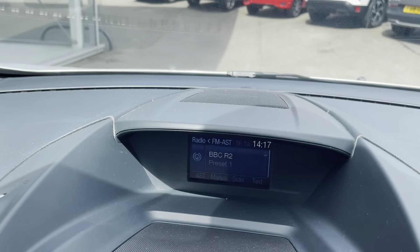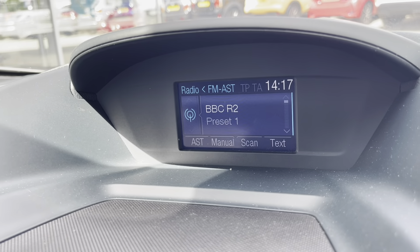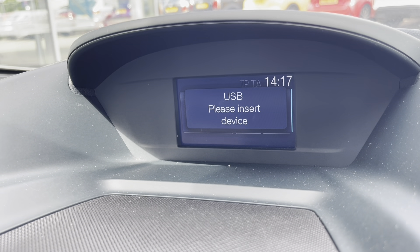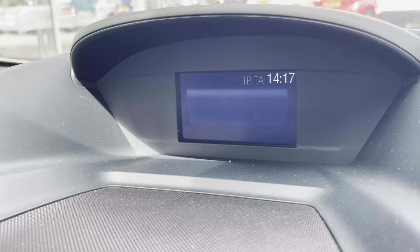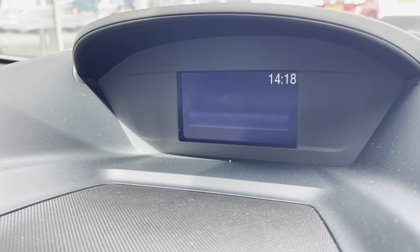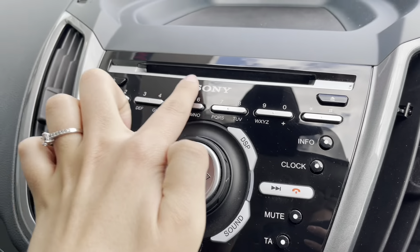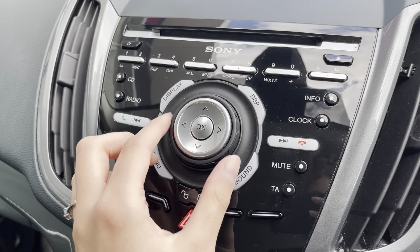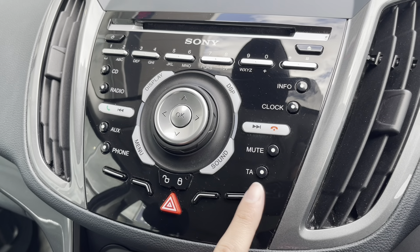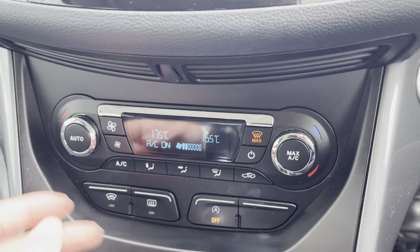Moving to your entertainment display, you can see it's located on the dashboard and you have your FM and AM radio. You also have a CD player, as well as multimedia via USB or an AUX port. You also have Bluetooth connectivity to answer those important calls whilst on the go. To use your entertainment display, you have the buttons and dials below. To adjust the volume, you simply use the dial, and you also have your different options such as CD or radio, depending on what you wanted to listen to.